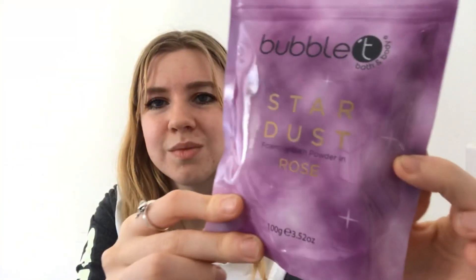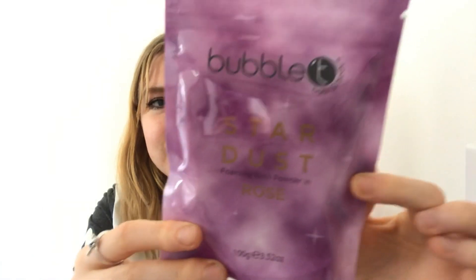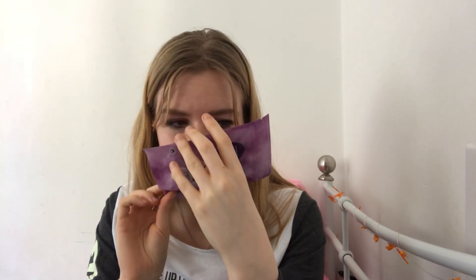I paid £13.25 for this box, which includes postage. Next we have the Bubble Tea Bath and Body Stardust foaming bath powder in rose. You can smell it through the packaging — it smells really nice!